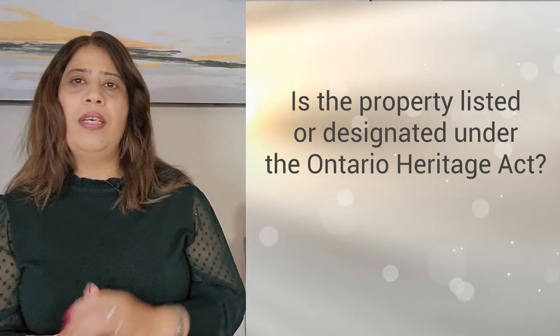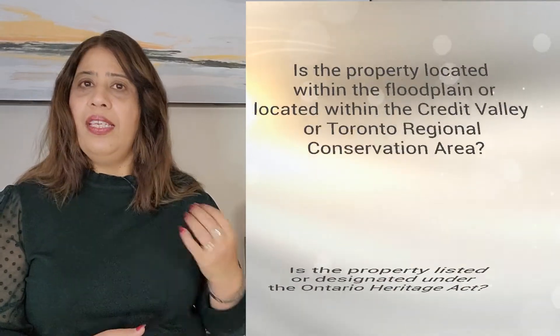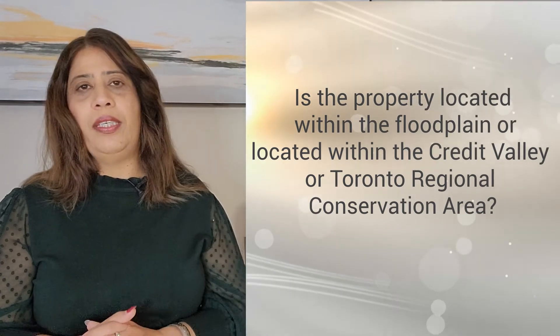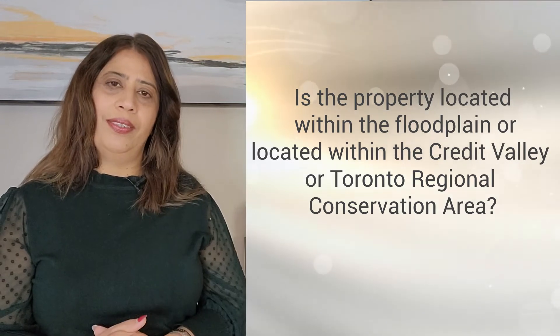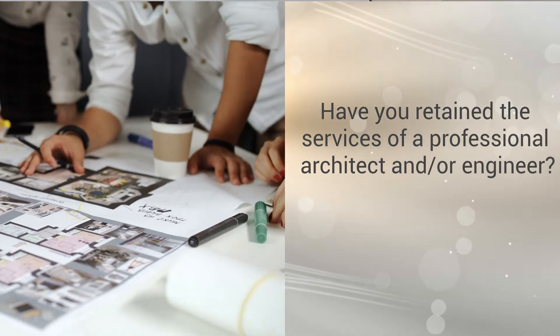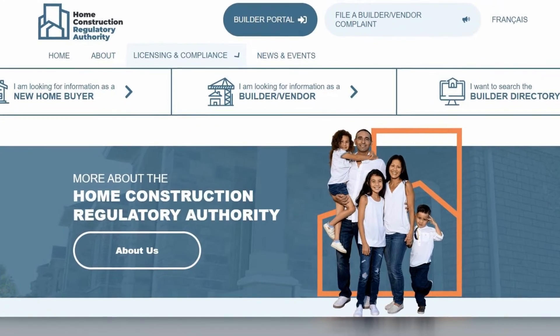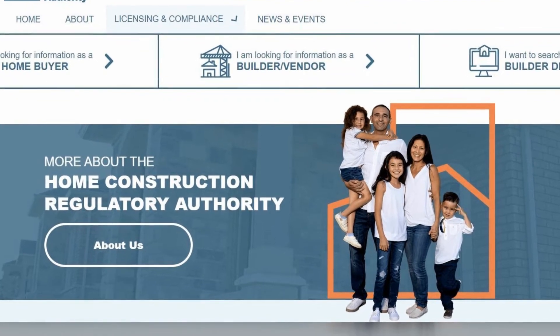Is the property listed or designated under the Ontario Heritage Act? A heritage permit may be required. Is the property located within the floodplain or within the Credit Valley Conservation Area or Toronto Regional Conservation Area? A permit may be required. Have you retained the services of a professional architect or engineer to prepare a site plan, building renovations, floor plans and roof plans? Have you acquired a legal survey of the property? You need to make sure your builder or contractor is licensed by the Home Construction Regulatory Authority, which we call HCRA.